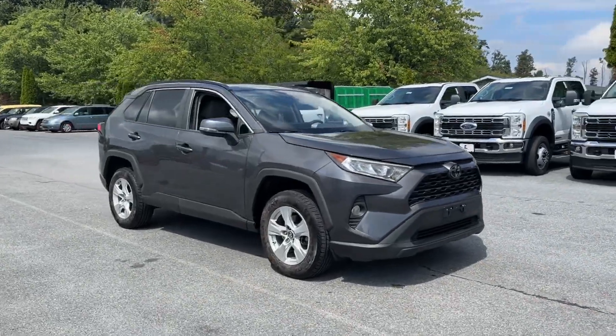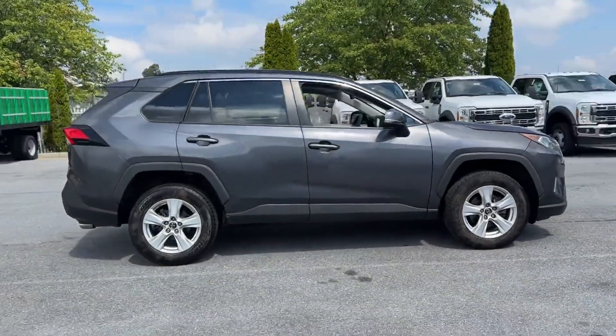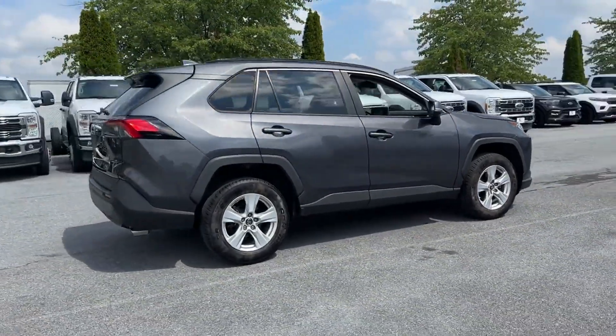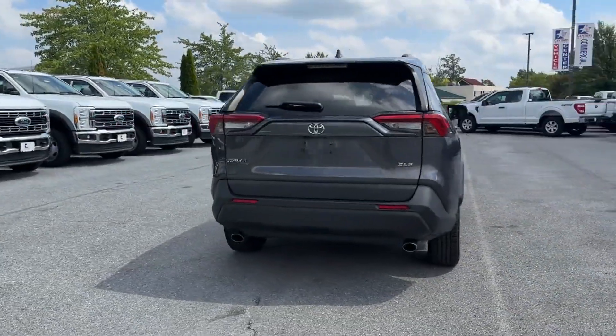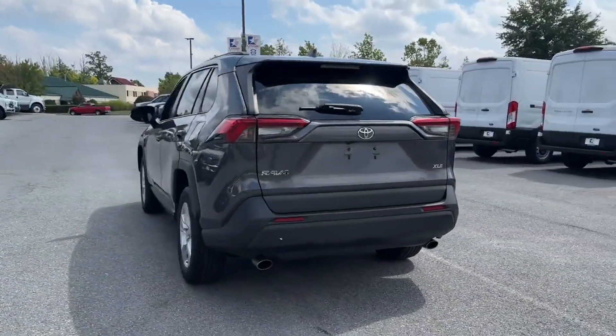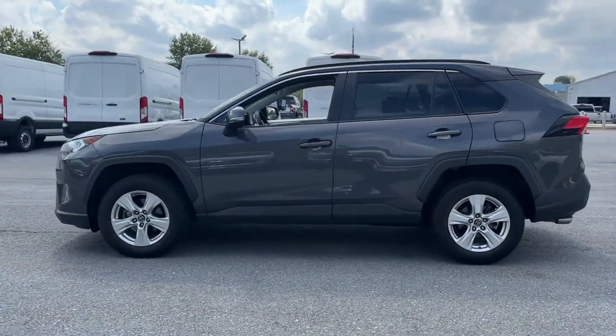2019 Toyota RAV4. This SUV offers space as well as power and performance. Find what you are looking for and more with these extra features: cross-traffic alert, lane keeping assist, side view mirrors with turn signals, lane departure warning, Wi-Fi hotspot.